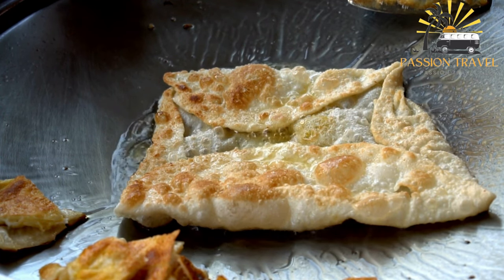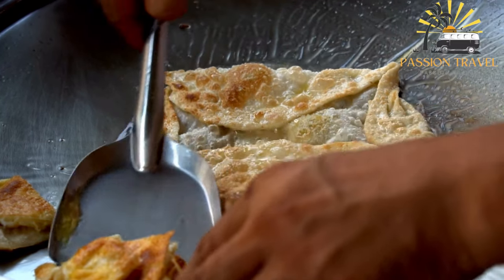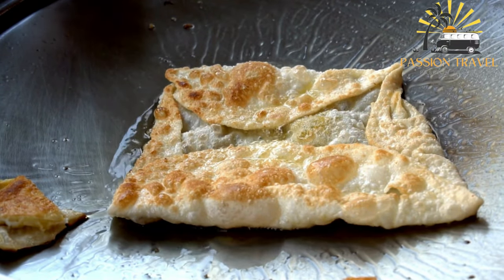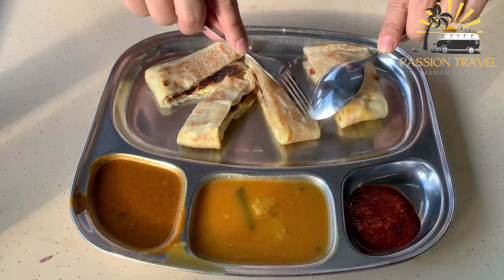Some variations of roti kanai may include additional ingredients such as egg, sugar, or milk. In Malaysia, roti kanai is commonly served as a breakfast dish or as a snack, often accompanied by a spicy curry sauce. It is also a popular street food, and can be found at outdoor markets and food stalls throughout the country.